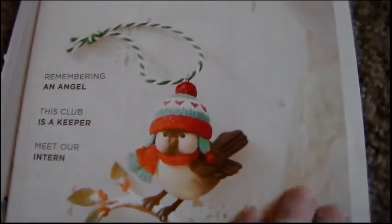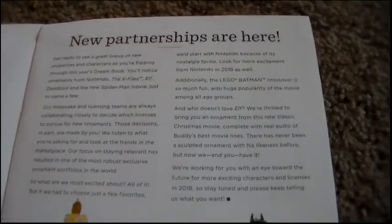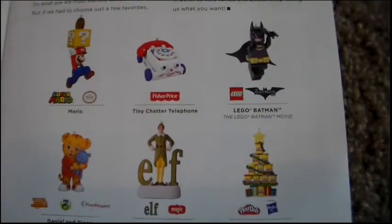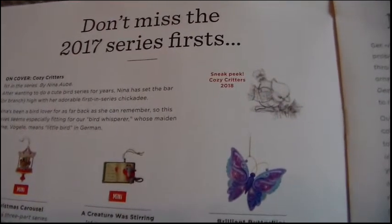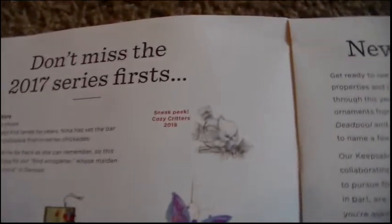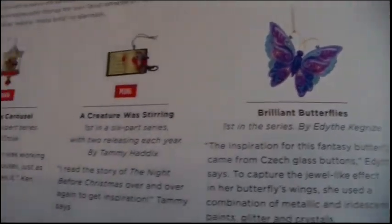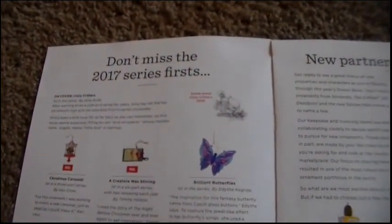We'll flip through this real quick for those of you not in the club but considering joining. This year they've partnered with a great lineup of new characters such as Elf, Nintendo, Spider-Man, X-Files, and Deadpool, just to name a few. They also feature the beginning and finals of series — this year there are four 2017 series first ornaments and three finals.